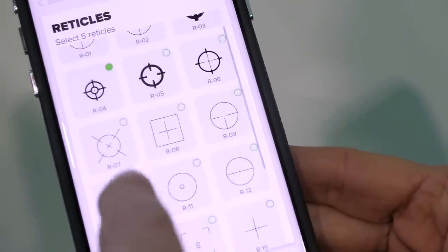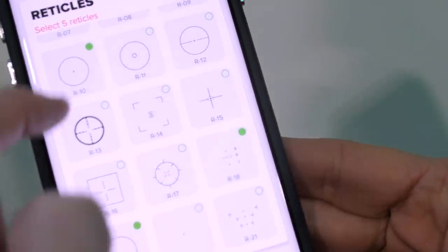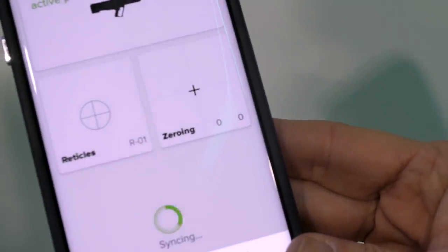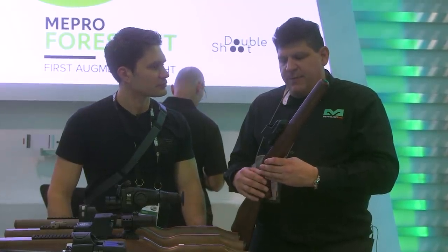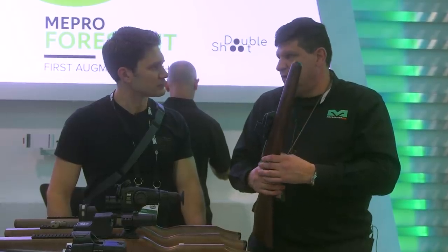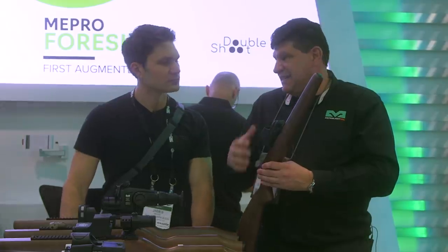There are other capabilities as well — you have multiple reticles. There are 20-some-odd reticles that you can add, and you can put five on board at any given time and cycle through them. Battery life is about 50 hours on full power, and it is fully rechargeable with a USB-C.